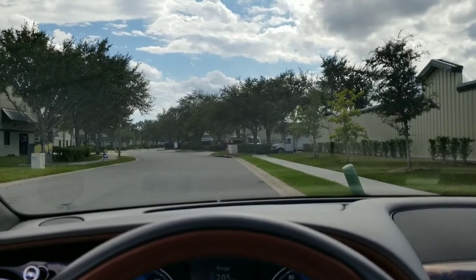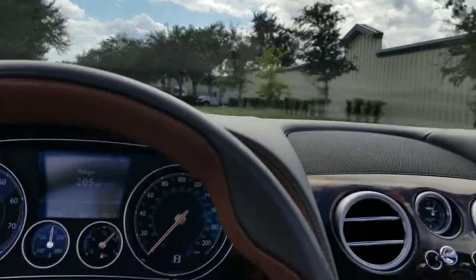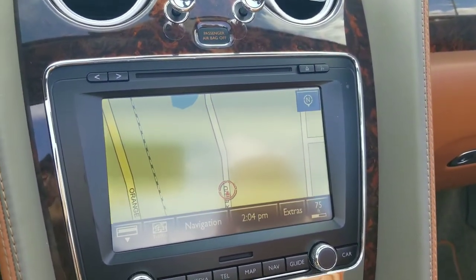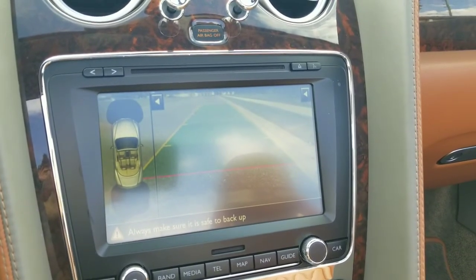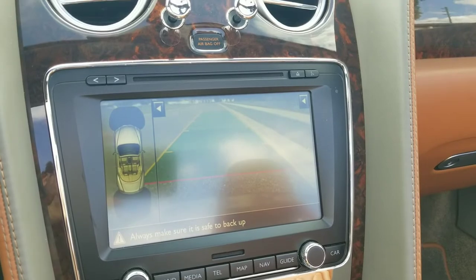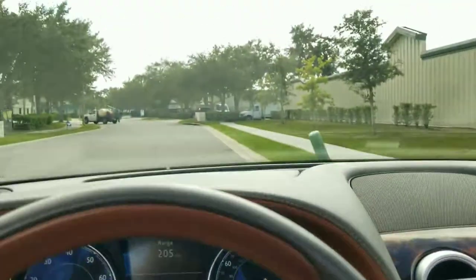We're going to take a short test drive of this Bentley. One last feature to mention before we get started: if you put the vehicle into reverse, you'll hear the beep from the reverse camera as well as the front and rear parking sensors — very helpful for backing up or pulling into any parking spot. Now let's put it into drive and be on our way.